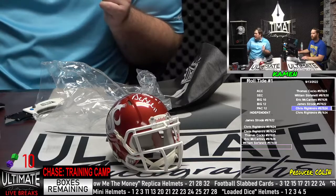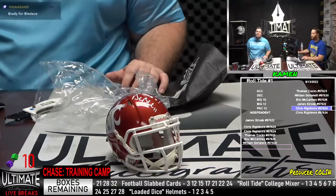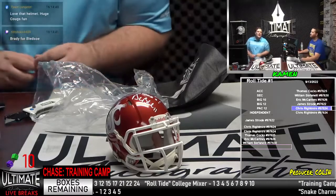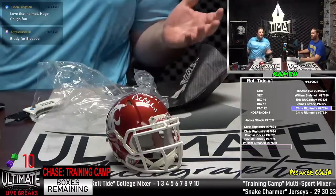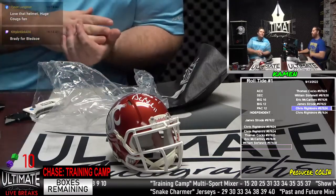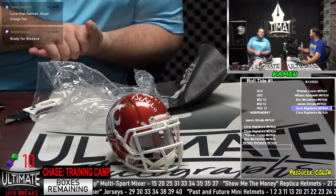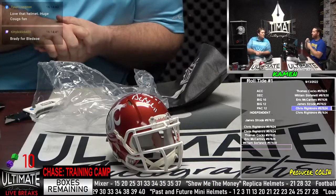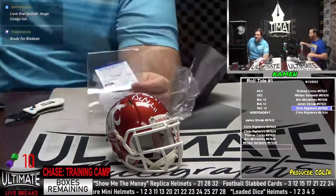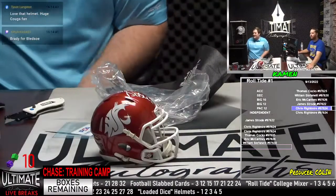Gets lost in all the Brady hoopla — he did take the Patriots to a Super Bowl against Brett Favre and the Packers. They lost that one, but he got there as a starter. He is also a Cowboys quarterback at one point. Drew Bledsoe — legendary player, PSA certified on the Bledsoe mini. Congratulations, Chris Reitmeyer. That is nicely done. Tyson Langston saying love that helmet — huge Cougs fan. I won some money on Washington State this weekend, bet them to cover against Wisconsin — they not only covered, they won outright.